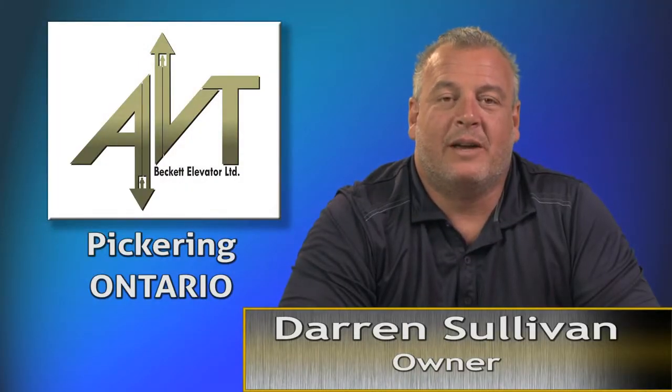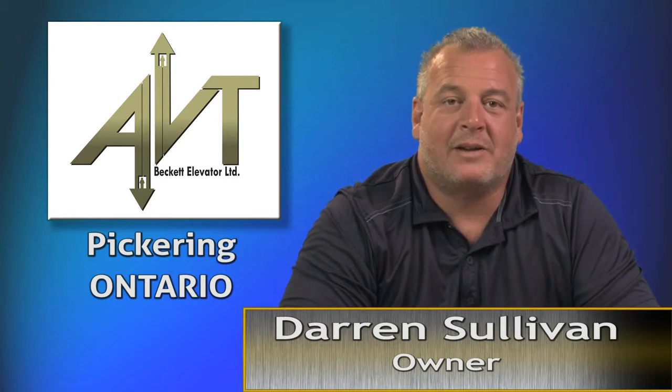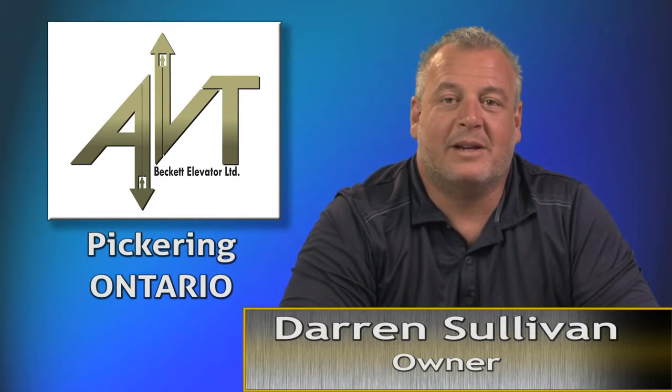My name is Darren Sullivan. I'm with ABT Beckett Elevator Limited. We manufacture elevator products, standard and custom, selling throughout North America. We have 39,000 square feet running 18 hours a day.